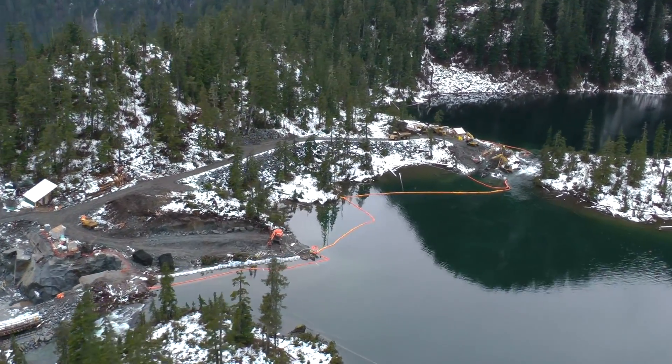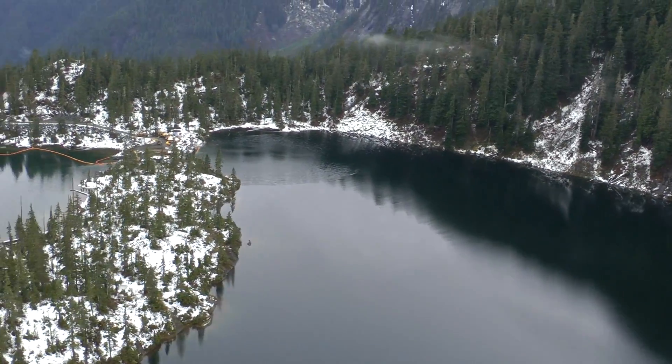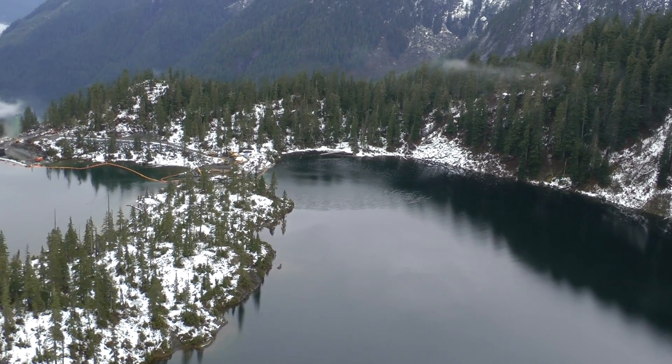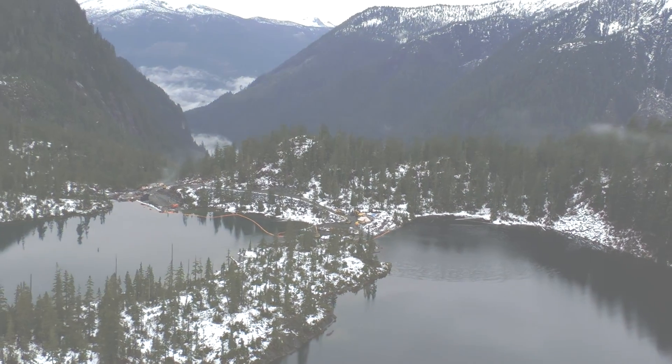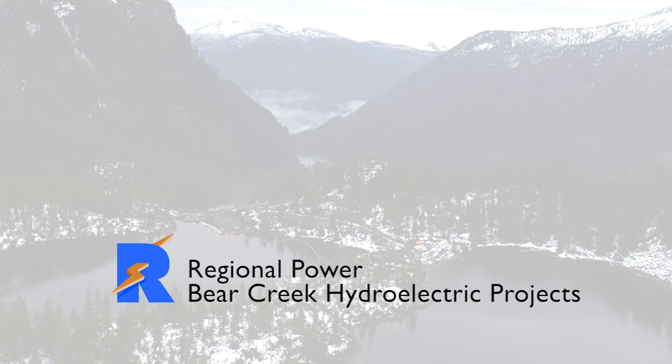Upper Bear powerhouse has all the major equipment installed, including the turbine generator sets. Final commissioning will be completed in March of 2012.